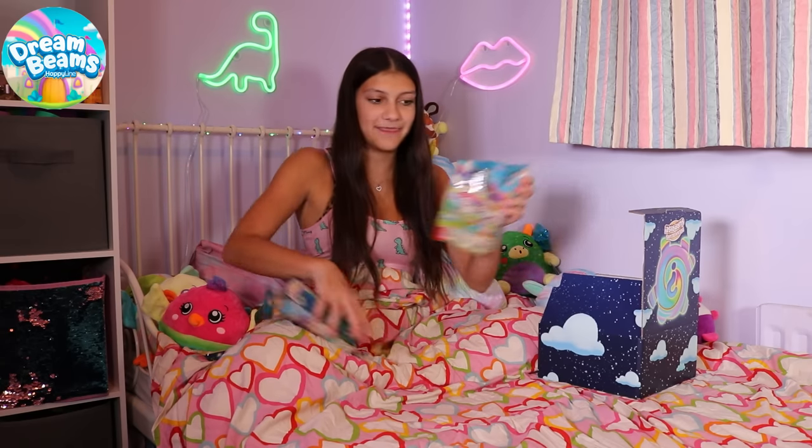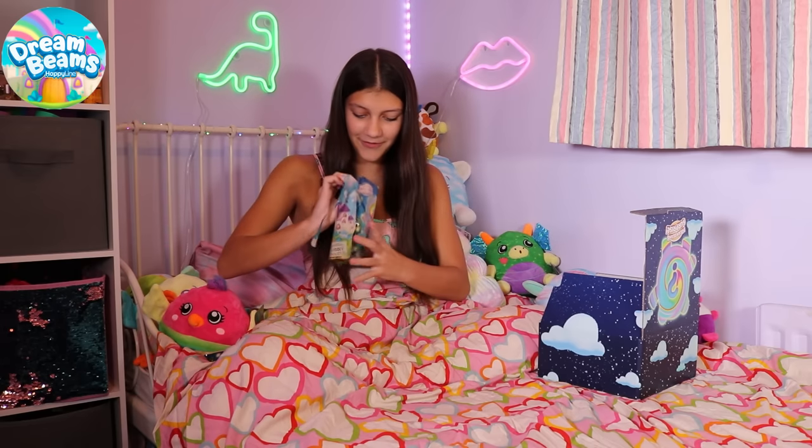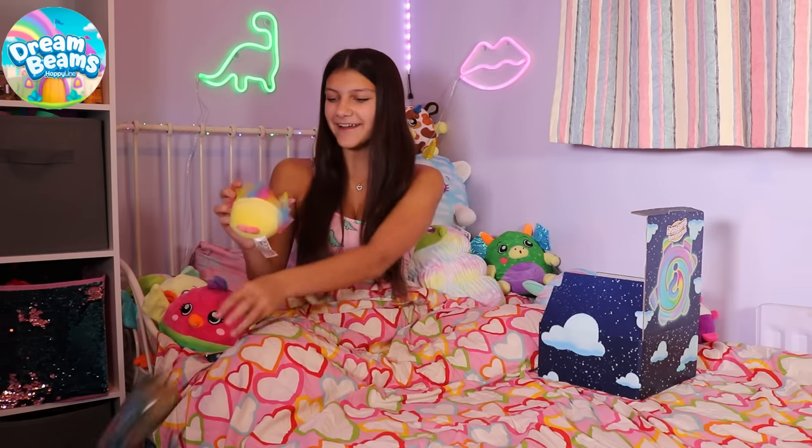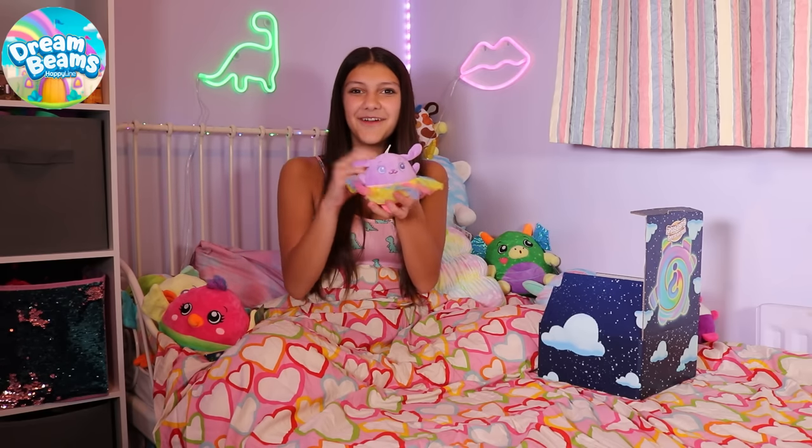And this is the last one. Oh my gosh, look at that. It's got a little tito. That's adorable.